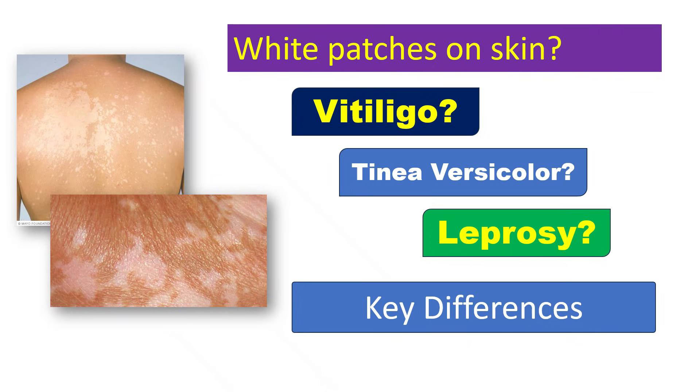Hello and welcome to the channel. White patches on the skin can be confusing. They can occur due to various causes, including tinea versicolor, sun exposure, dermatitis, and the aging process, as well as more complex conditions such as leprosy, vitiligo, pityriasis alba, and nutritional deficiencies. But it can be particularly confusing among vitiligo, tinea versicolor, and leprosy. So let's try to clear the confusion between these once and for all.